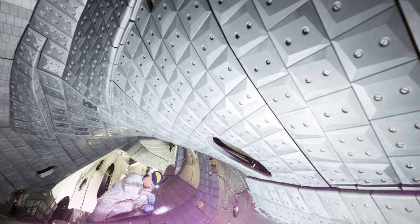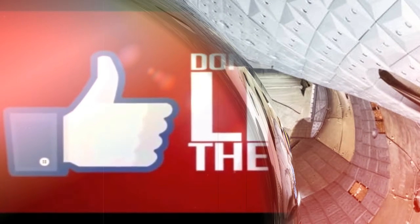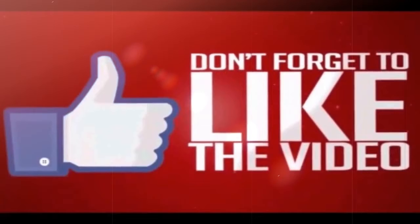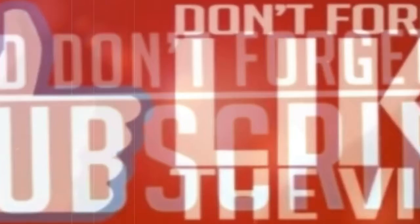Thanks for watching. Let us know what you thought in the comments section below, and subscribe for more videos like these. Please become a patron of our news website and help us pay our writers by making a small contribution, as Facebook's algorithm changes have reduced the reach of independent news sources like ours.